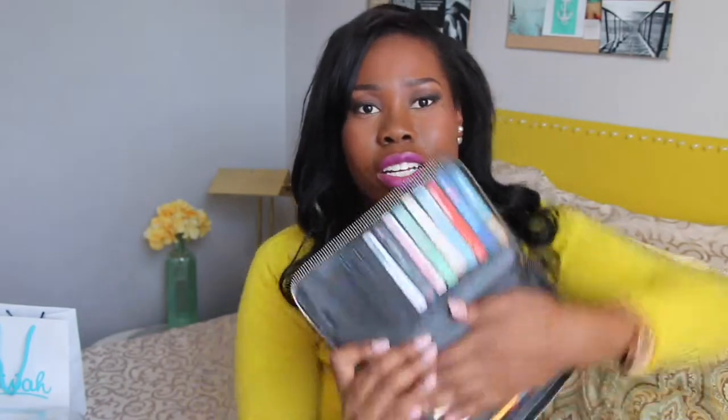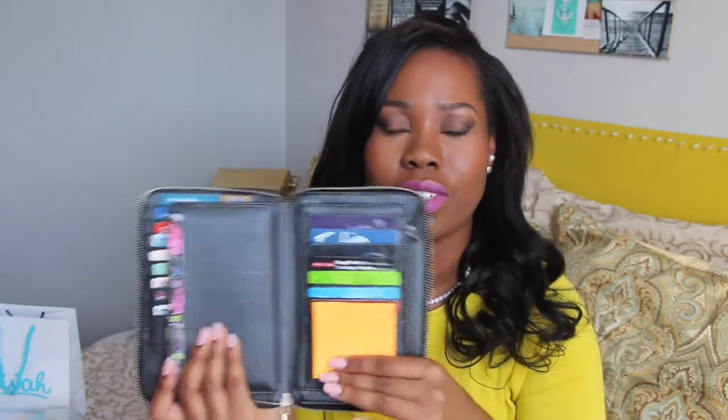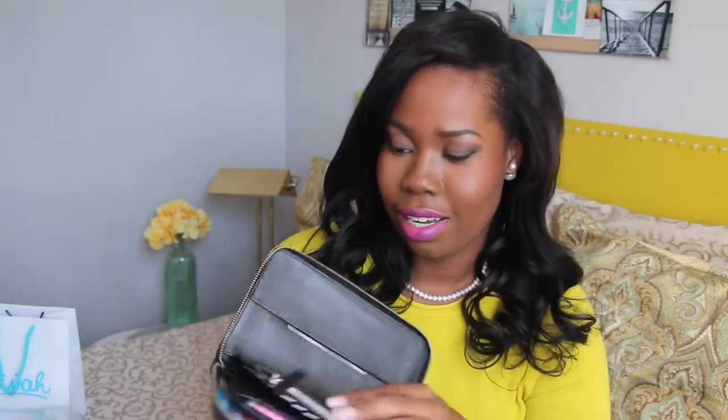The newest thing I got — and I use every day — is this wallet. It's not saffiano leather which I'm disappointed about, but they just didn't have it. When you open it, there's a card holder with so many places for cards, a mirror, and another compartment where I keep a travel-size calendar. There are more card slots, reward card slots, and space for your boarding pass and passport — so it's technically a travel wallet but I use it daily.